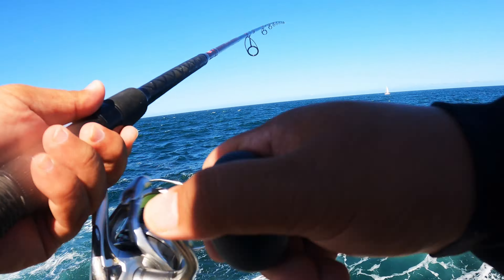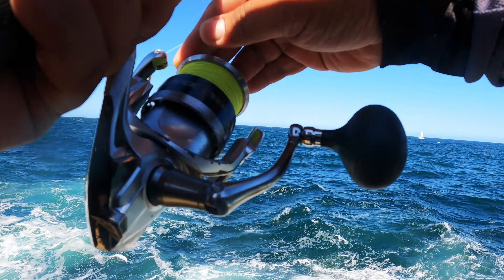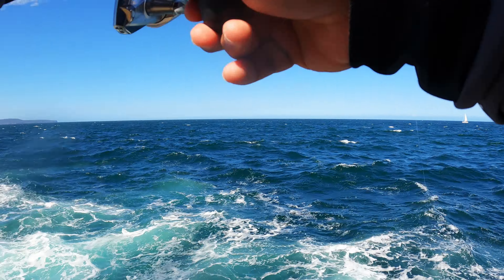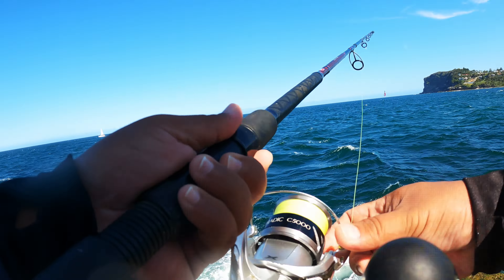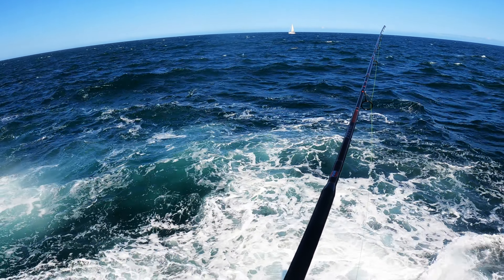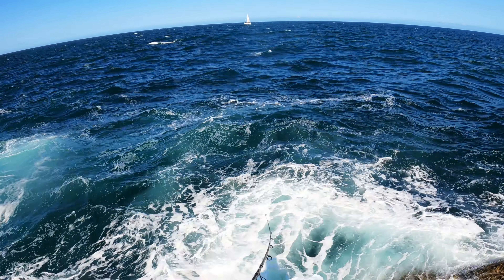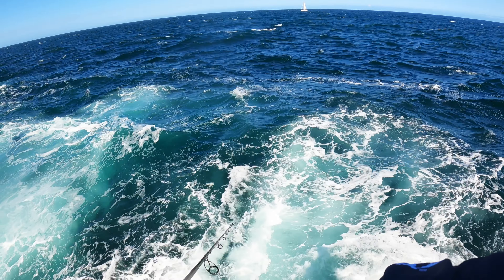Hoping we can hook up to something. Whoa — almost! I lost it. Oh yeah, I'm getting strikes! I was not able to land it, it got unhooked. But let's try again — looks like a big tailing fish, or even a kingfish.